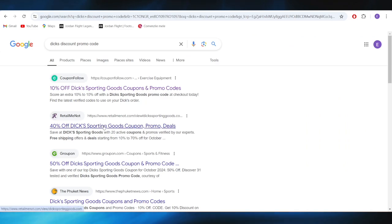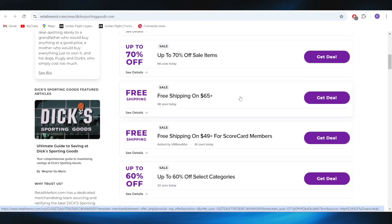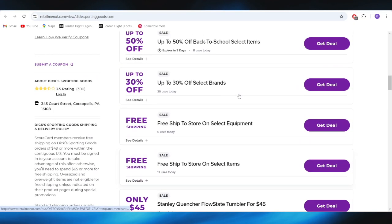Also, going back to our main search right here, we have this website which is called vterminal.com and right here we also have some promo codes and deals that you can use to get some discounts.